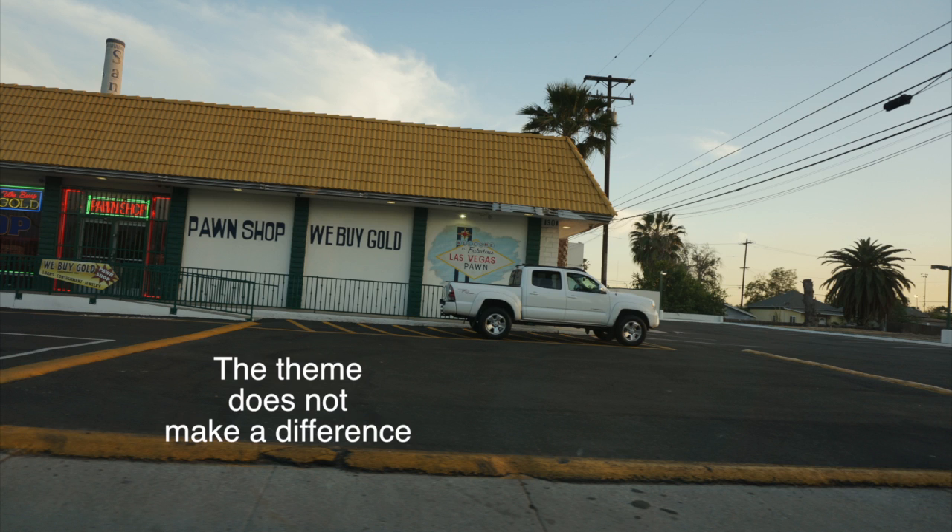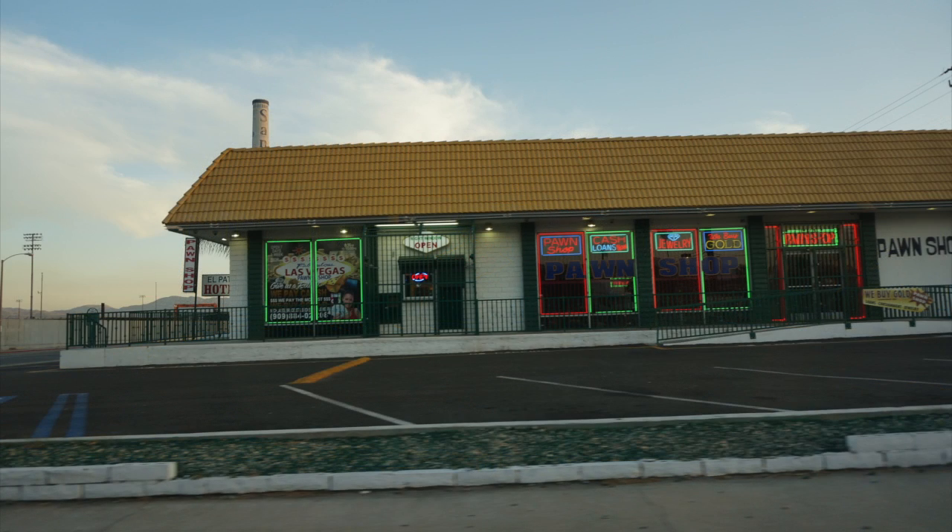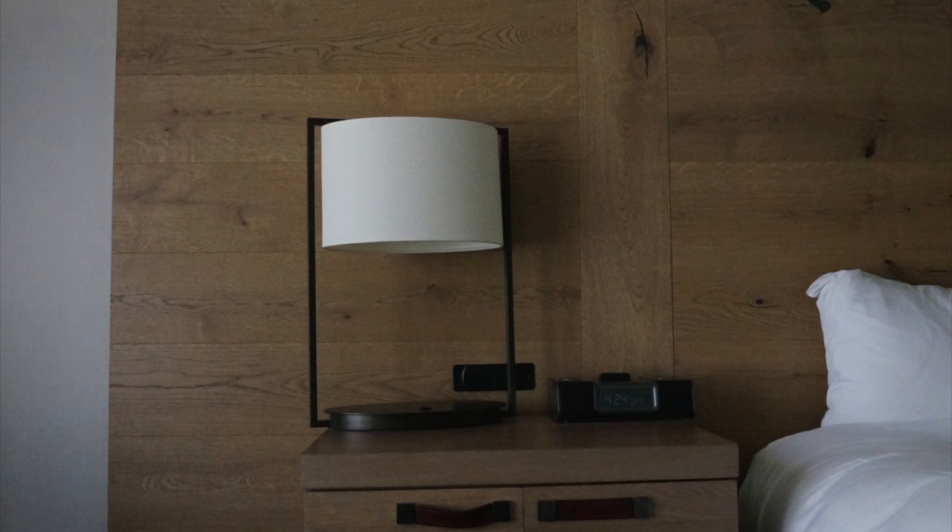In some cases the theme doesn't make a difference. Here's a roadside pawn shop with Vegas-themed casino imagery — but it doesn't really convey anything Vegas-like at a pawn shop. Sometimes the theme just doesn't translate to the context.